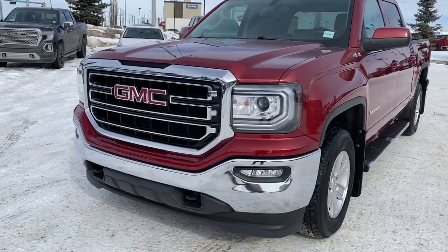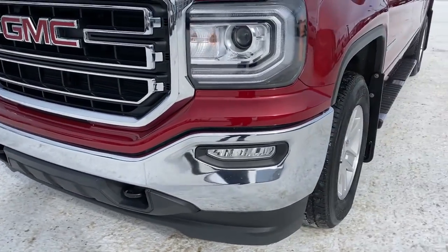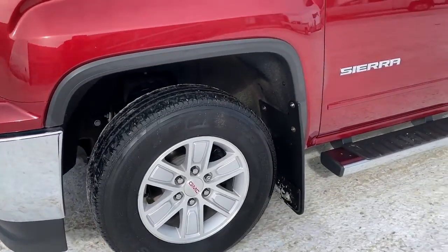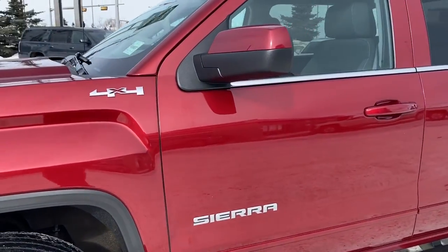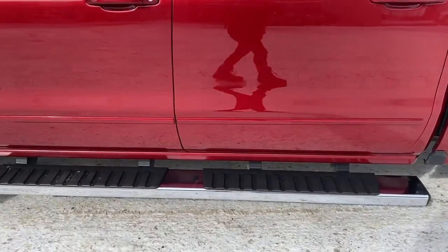At the front of the Sierra we've got a chrome grille, black tow hooks, fog lights, 17-inch wheels, and a 5.3 liter V8 engine under the hood. This truck also has 4x4. We've got running boards.